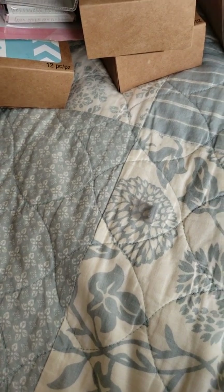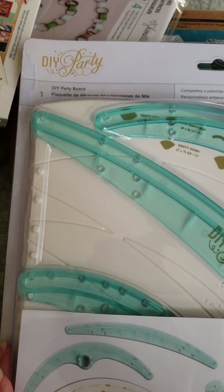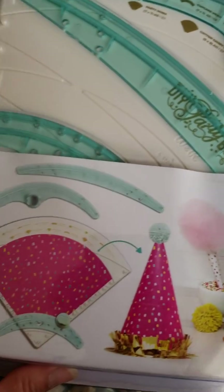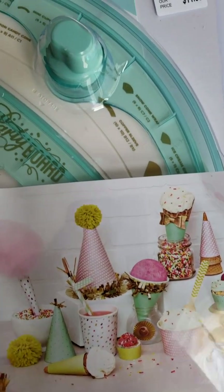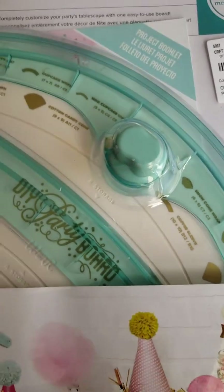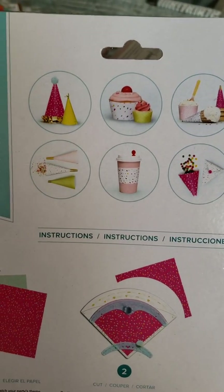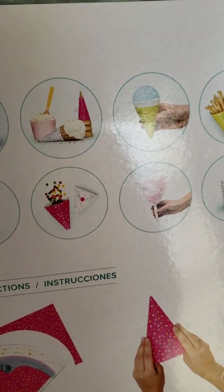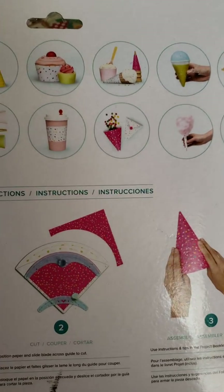I also found this DIY Party Board — it's a party board that makes all these nice cute things. It was $11.99. I had seen a video where somebody did something really cute with this and had been wanting it, but wasn't going to pay full price. When I saw it at Tuesday Morning today I jumped at the chance.